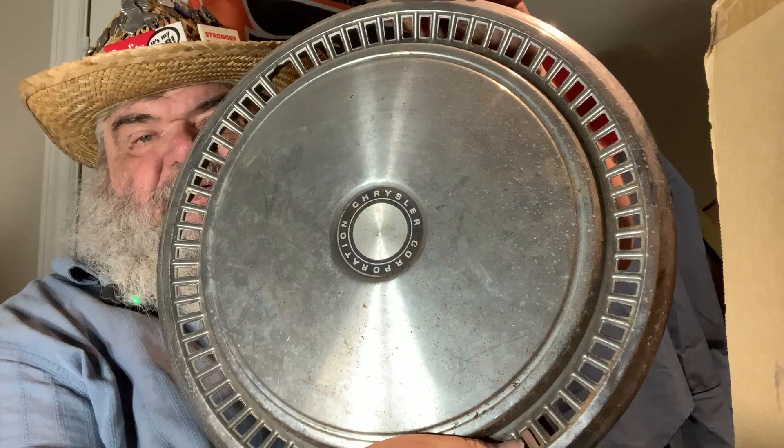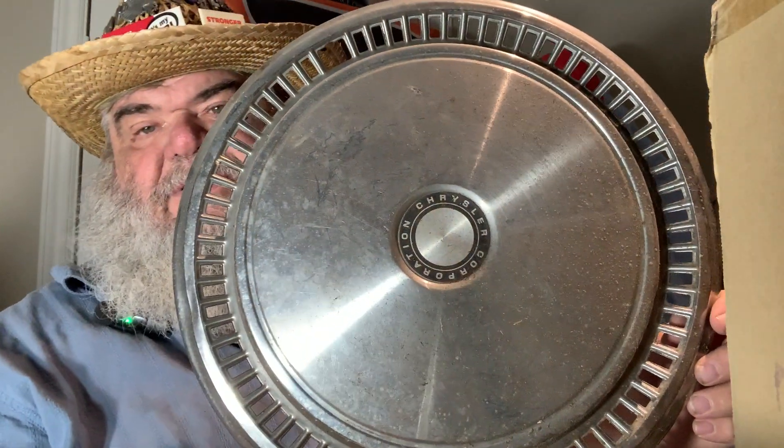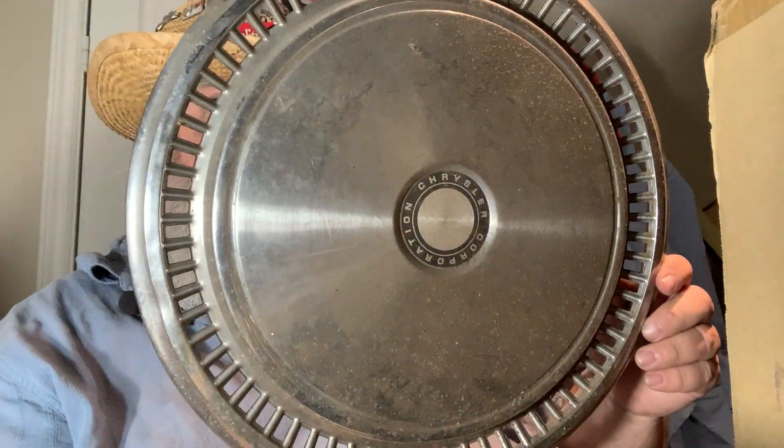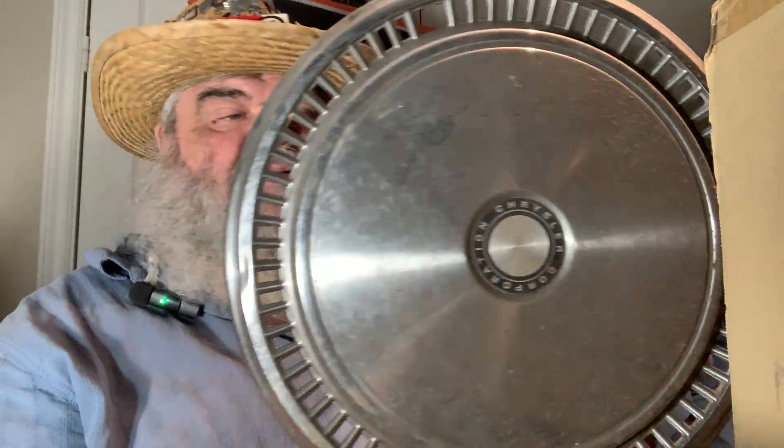Maybe these were accessories that people would put onto things to make them snazzier. This one is from Chrysler Corporation, and I think I will see about maybe selling some of these. They're like wall hangers, but somebody out there might need them.